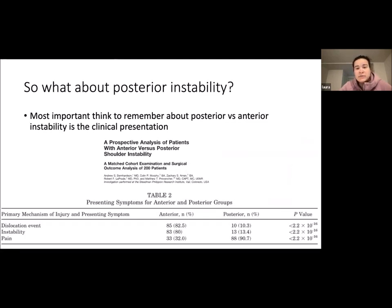The most important thing to remember comparing posterior versus anterior instability is the clinical presentation. A matched cohort study showed pain was present in 88% of posterior instability cases, far outweighing dislocation events or instability symptoms. Pain — especially posterior pain — is your key finding for a posterior dislocation.